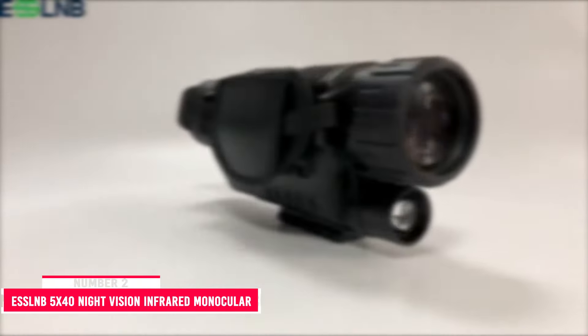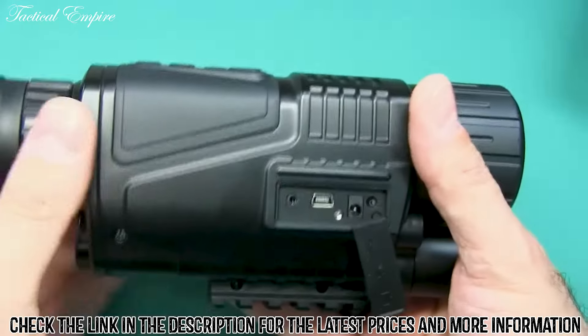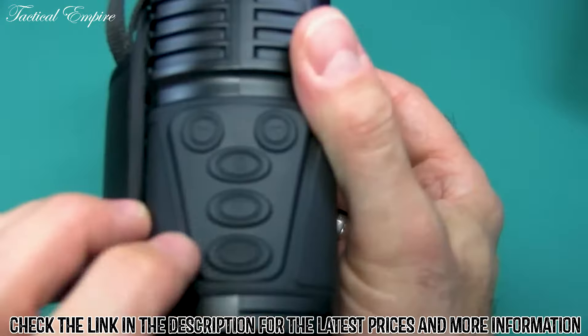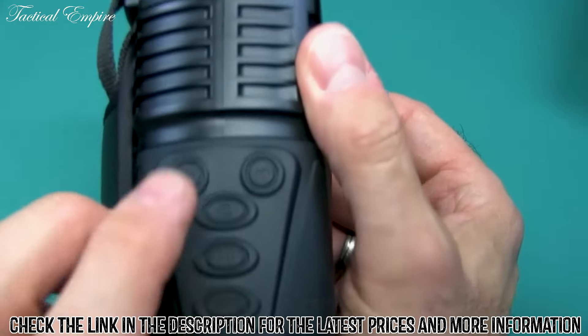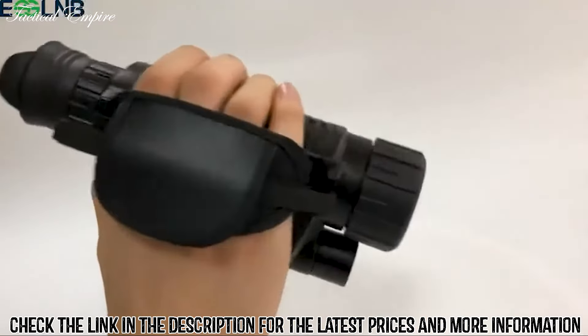Number 2: ESSLMB 5x40 Night Vision Infrared Monocular. The ESSLMB 5x40 Night Vision Infrared Monocular allows you to take pictures or shoot video with sound, all of which are stored on a 16GB SD card. You can also view pictures and playback video directly from the camera via a built-in 1.5-inch screen, so you don't have to wait until you return to civilization to view your video.